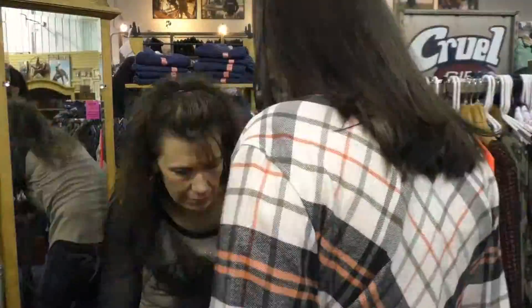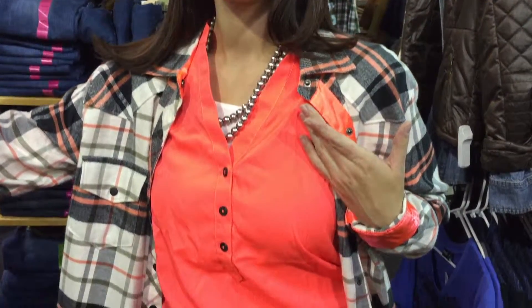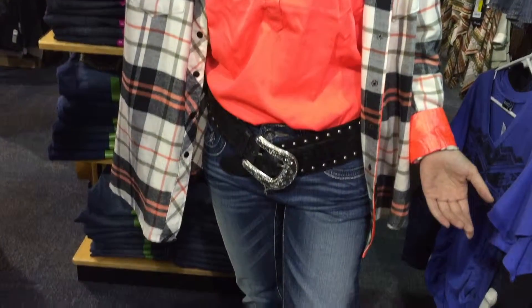Flannel is one of the most popular things right now, and orange is a very popular color. Flannel by Cruel Girl, adding a nice silver Gypsy Sole necklace and an awesome roper belt.